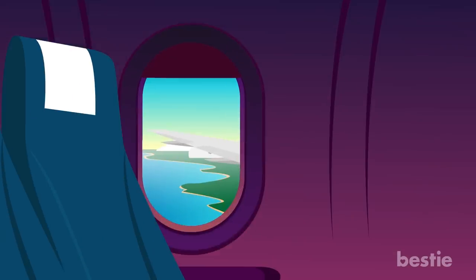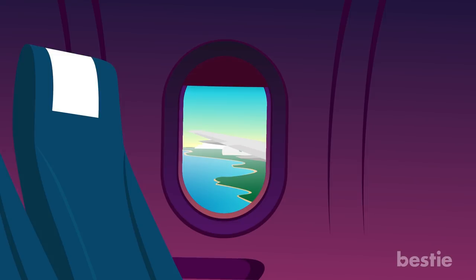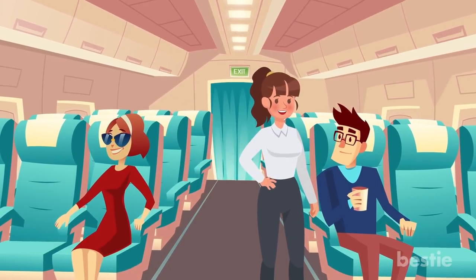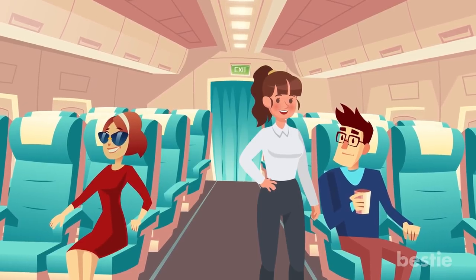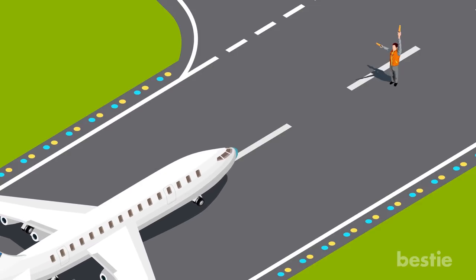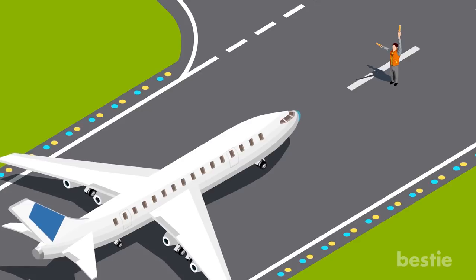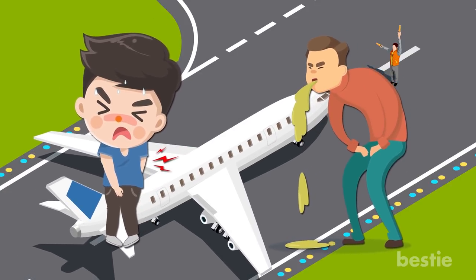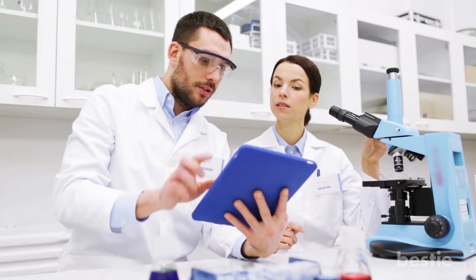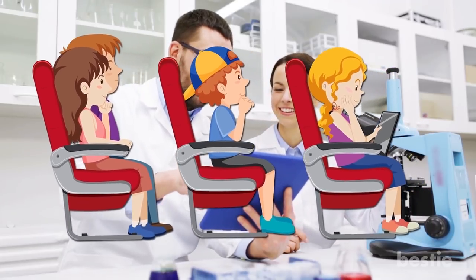Choose a window seat. Aisle seats put you in a more vulnerable position, with potentially sick passengers walking and sneezing past. People may also steady themselves by grabbing your headrest when heading to the restroom, where hand washing conditions are not ideal. A study of a Boston to LA flight that made an emergency landing due to a norovirus outbreak found that passengers in the aisle seats — even those who had never left their seats — were most likely to have contracted the virus.